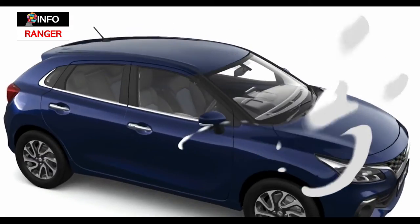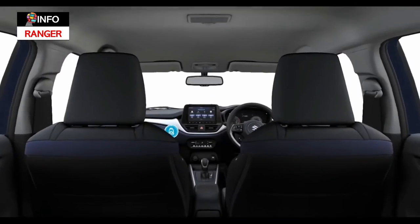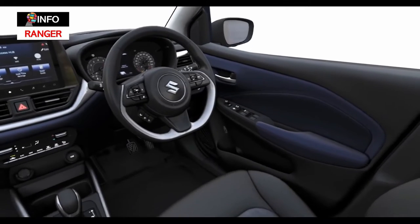Visuals of the new Baleno from every angle, so let's get cracking and talk all things Baleno.